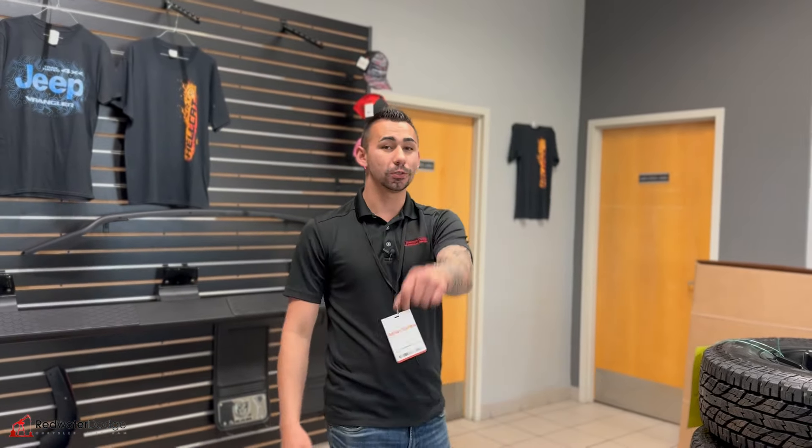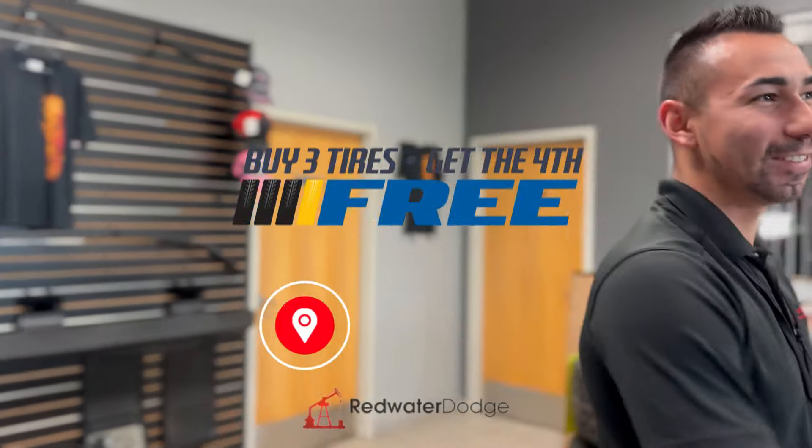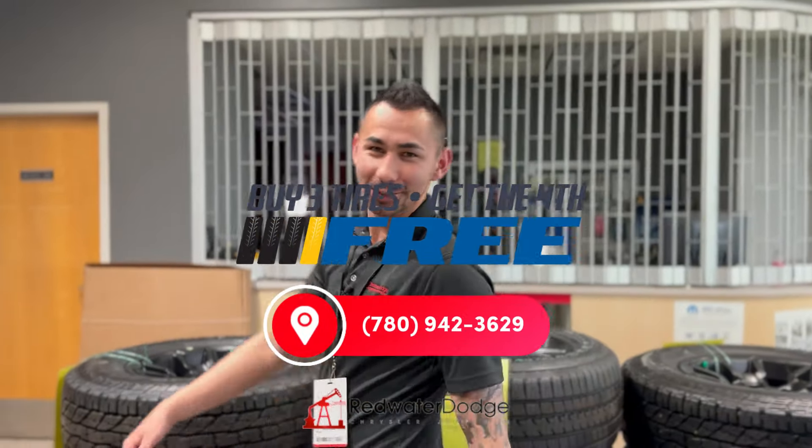Hope you guys enjoyed this video. Call us at 780-942-3629.